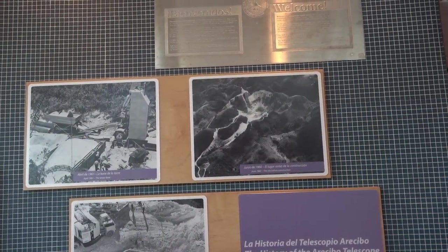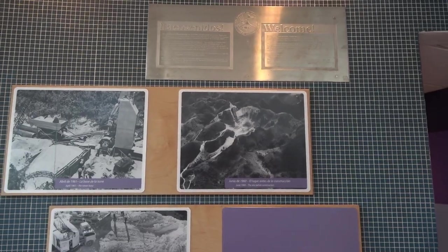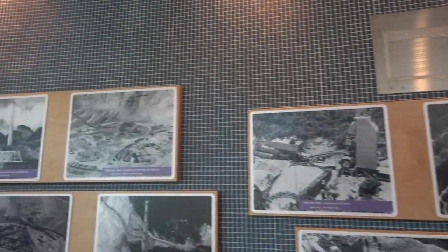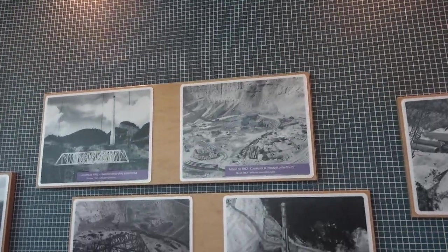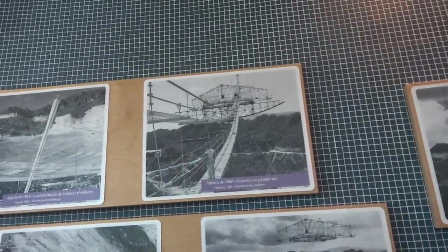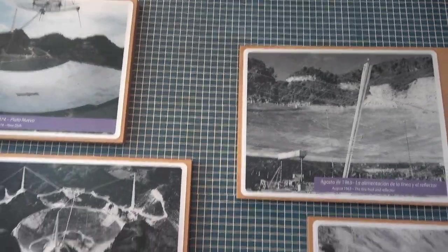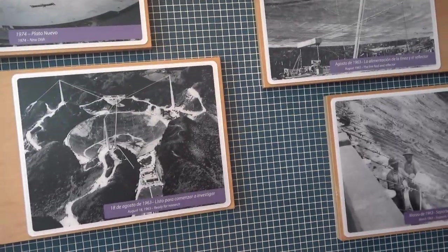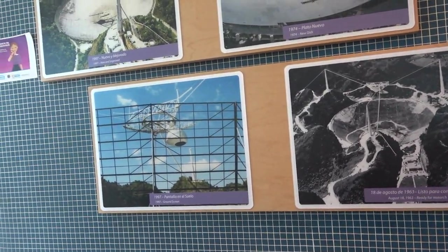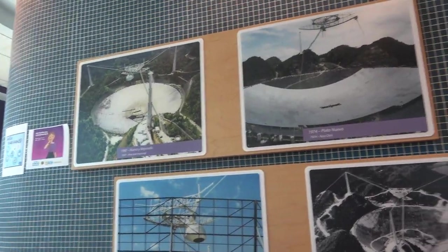Here's a little history of the facility. Looks like they started building it in June 1960, with some pictures along the way — March '62, February '63, August '63, and some improvements in 1974.